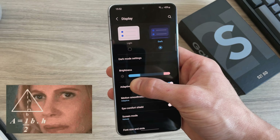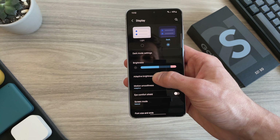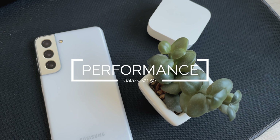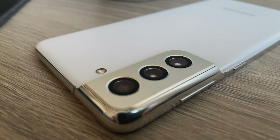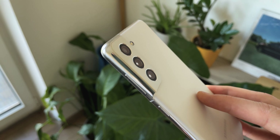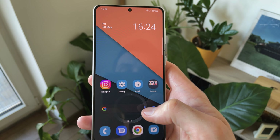Well, actually — S21 Plus is a huge plus. This one is just... it's good. It's a good display. On the performance side of things, as with other Galaxy phones, there are two versions. The US version is powered by the Snapdragon 888 chip, while the international version has the Exynos 2100. There are a bunch of videos explaining the difference between the two, so I won't get into that, but I'll leave a link in the description to one that explains it really well.